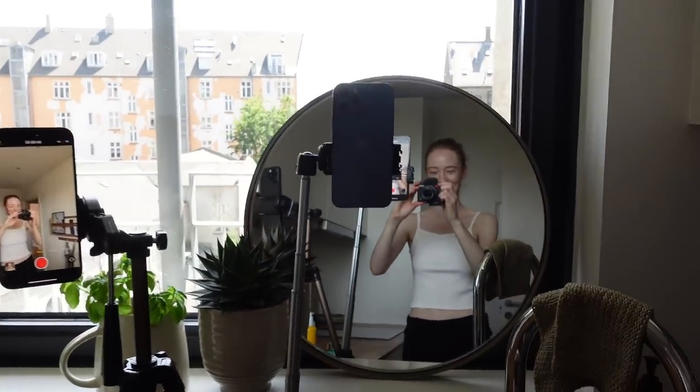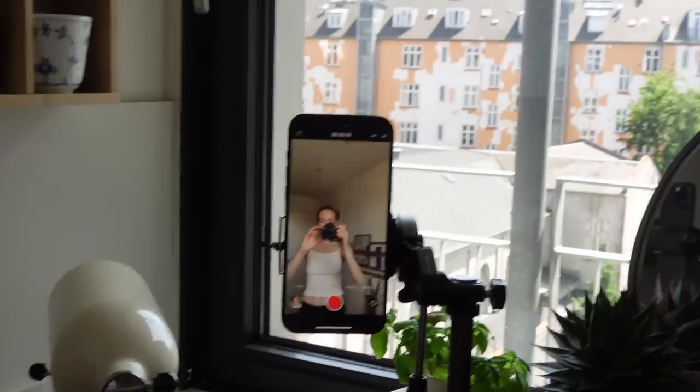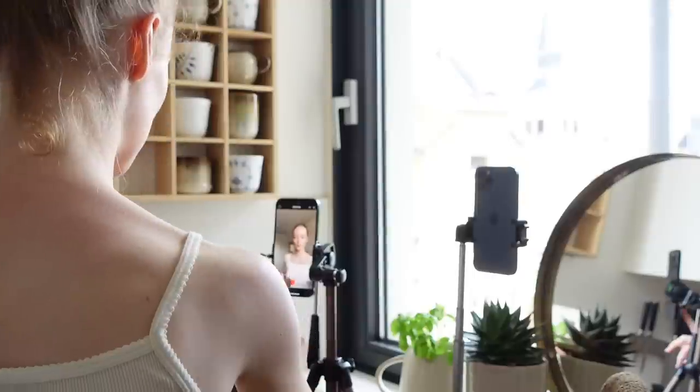Hello everyone, welcome to this video! Today I want to show you a little behind the scenes of shooting a campaign — how I do it and what goes behind all the stuff that you just see on Instagram. We have quite the setup going on here. This campaign is for a skincare brand, so we have a close-up of my skin and just the regular front shot.